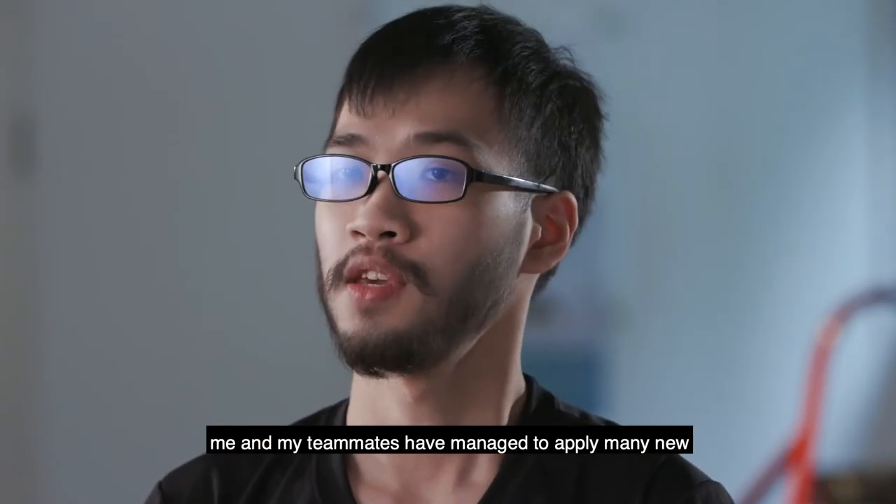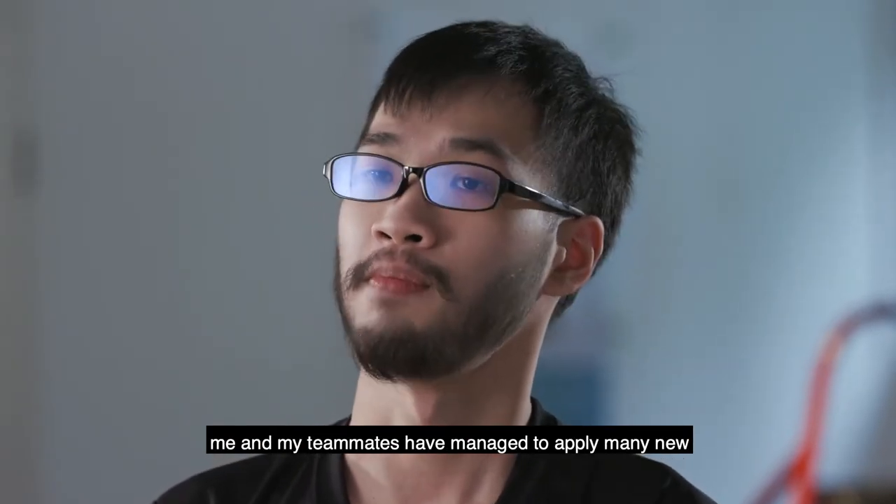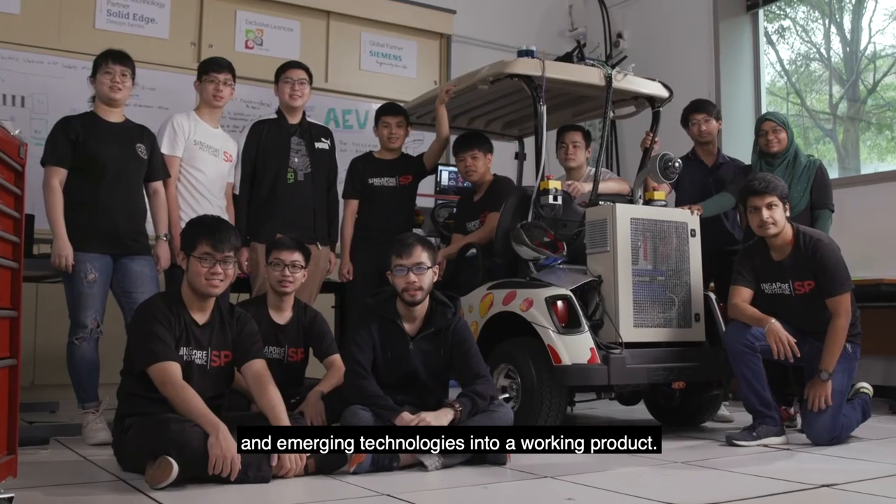Through working on this project, me and my teammates have managed to apply many new and emerging technologies into a working product.